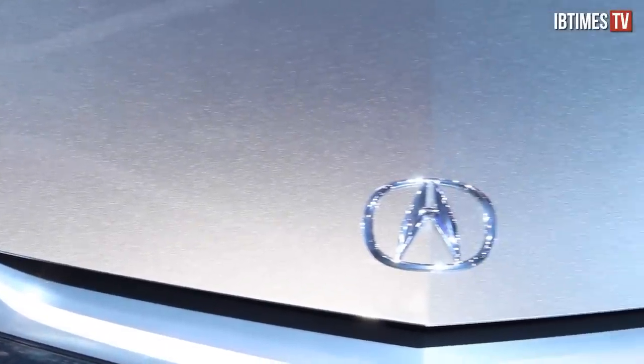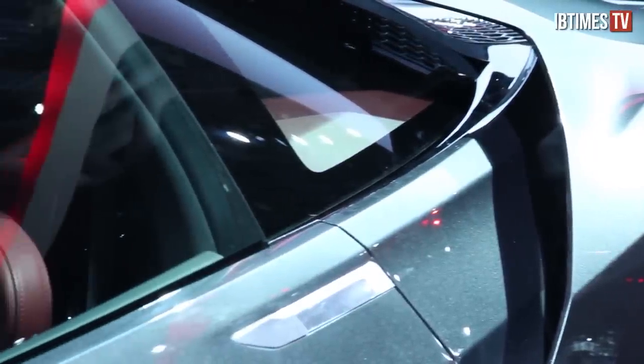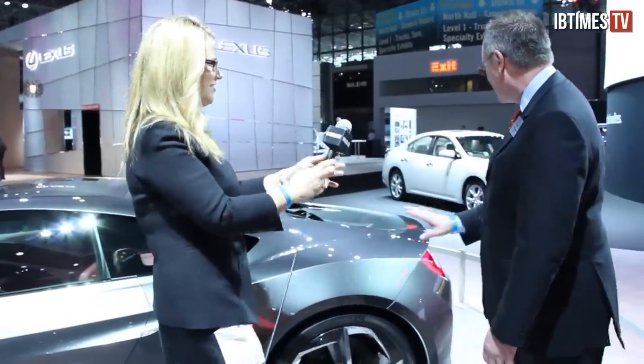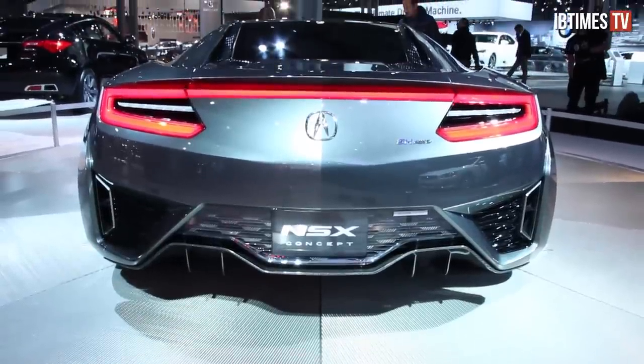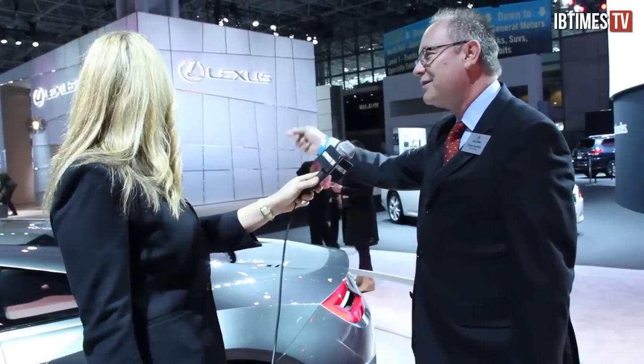Starting at the front, we've got our signature Jewel Eye headlights, similar to the RLX and MDX shown here at the New York show. This flying buttress design has a very flow-through nature to it — it looks like a Batman car. And then there's a very cool wraparound at the back end where the powertrain will be: electric motors up front and a high horsepower V6 in the back.